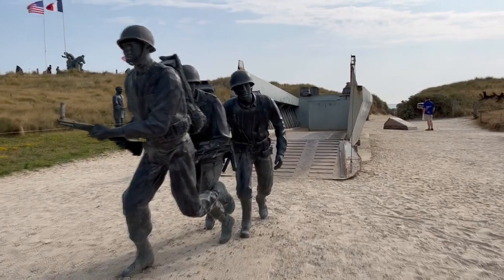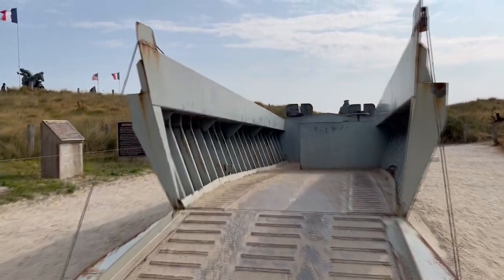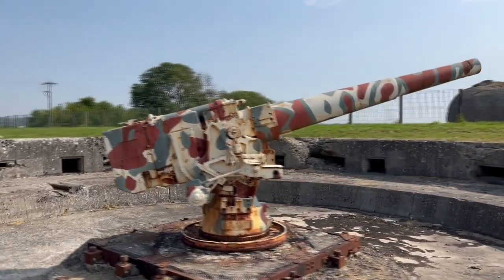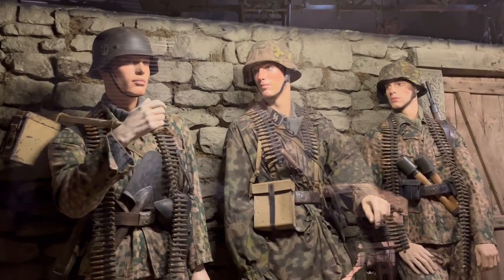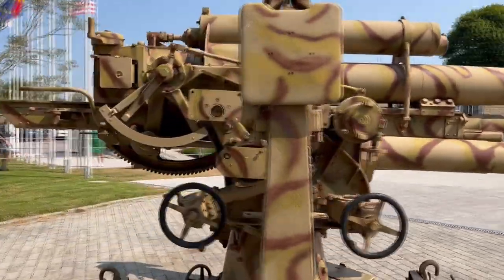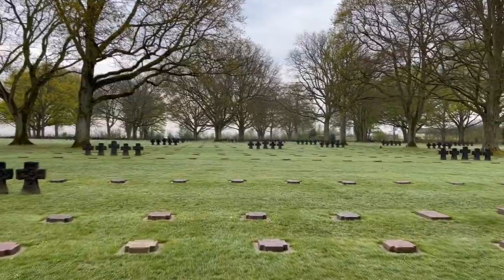We are going to start by looking first at the defenses that the Germans had on the beaches. Later we will see the coastal batteries. Thirdly, we will go deep into Normandy to see the real combat between tanks and infantry, going to Villers-Bocage, and finally we will visit the cemeteries where the men who fought here are buried.